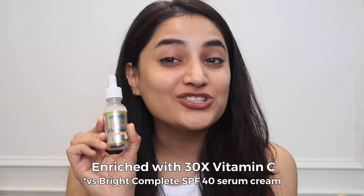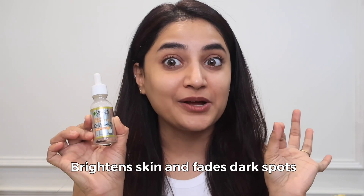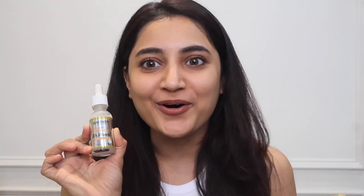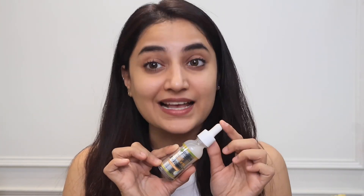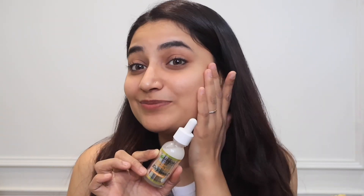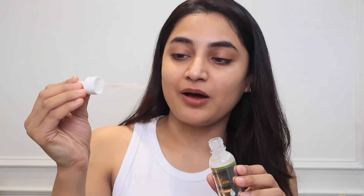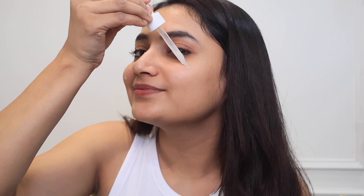Next, I treat my skin with the Garnier Vitamin C Serum, which contains 30X Vitamin C. This serum fades dark spots and dullness in just three days. It also contains niacinamide and salicylic acid, which help to brighten and smooth my skin. I take a pea-sized amount using the dropper and apply it on my cleansed face with a gentle tapping motion, letting it absorb for a few seconds.